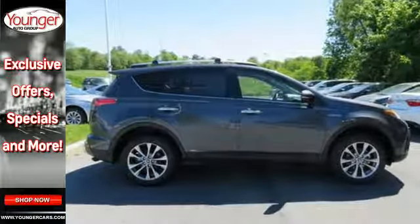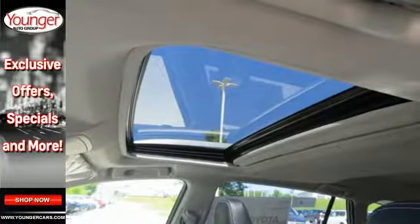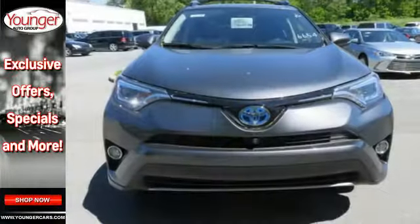Just like you, it's up for whatever with its selectable driving modes. Choose Eco, EV, or Sport mode to enhance either fuel efficiency or performance.